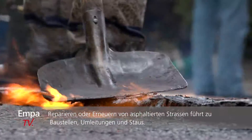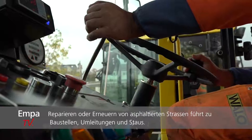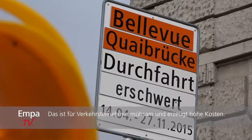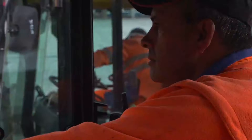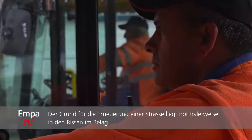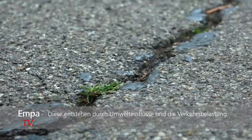Repairing or replacing asphalt roads often results in many construction sites, which in addition to annoying road users with redirection or traffic jams, actually involve huge amounts of money. The reasons for this replacement are generally cracks inside the asphalt, coming from environmental factors or from traffic loads.